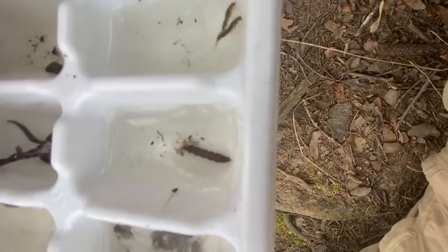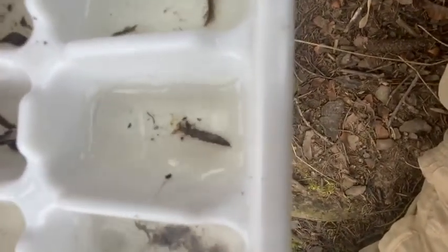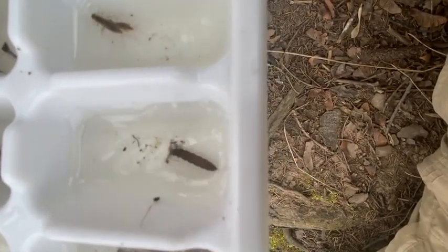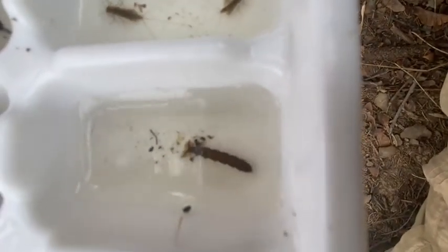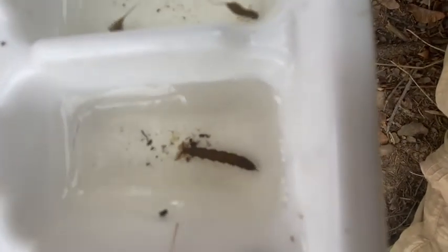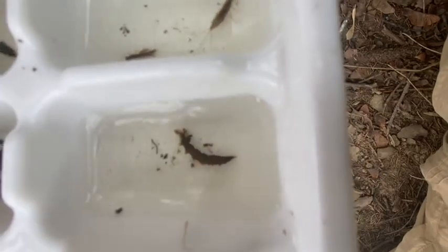Another one in here — this guy is called a water snipe fly. Once again, to me it looks nothing like a fly. But when it is an adult, it will have wings, legs, and will be able to fly around. And at the very top of the screen on this guy you can see his gills. So similar to a fish, this guy is getting his oxygen from the water with that little fan-like structure at the top.